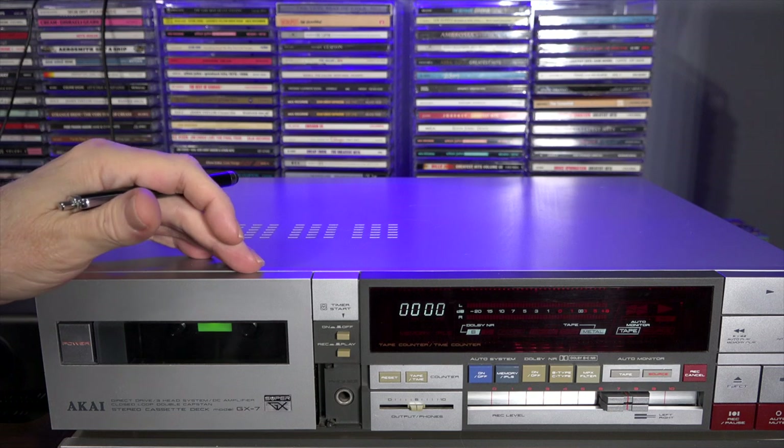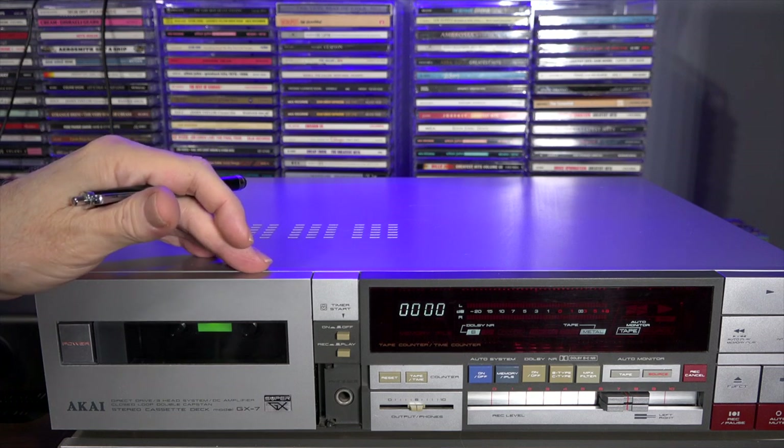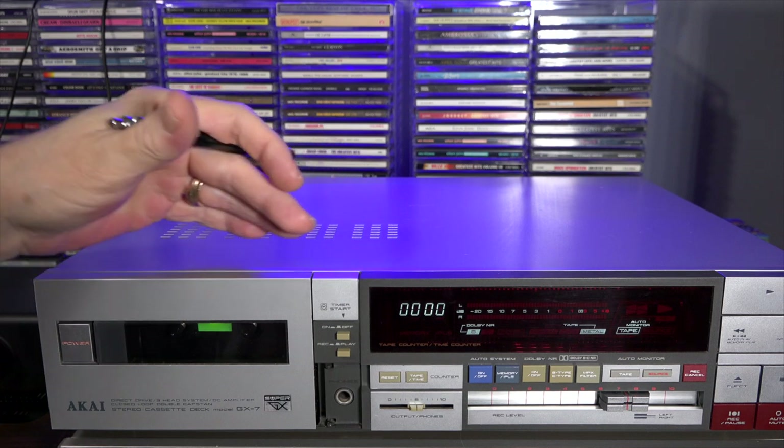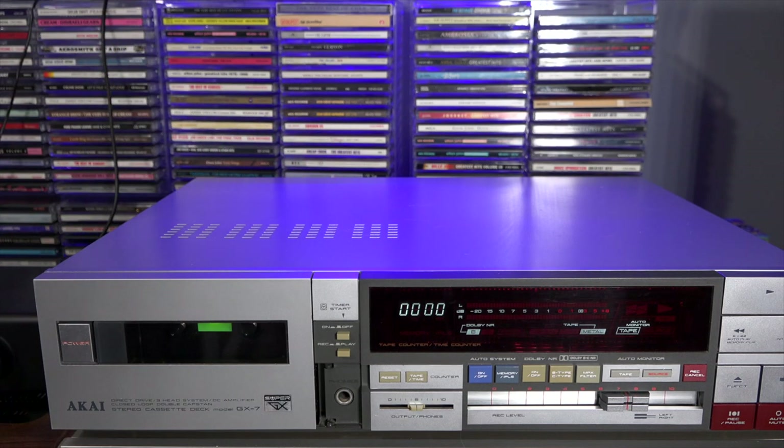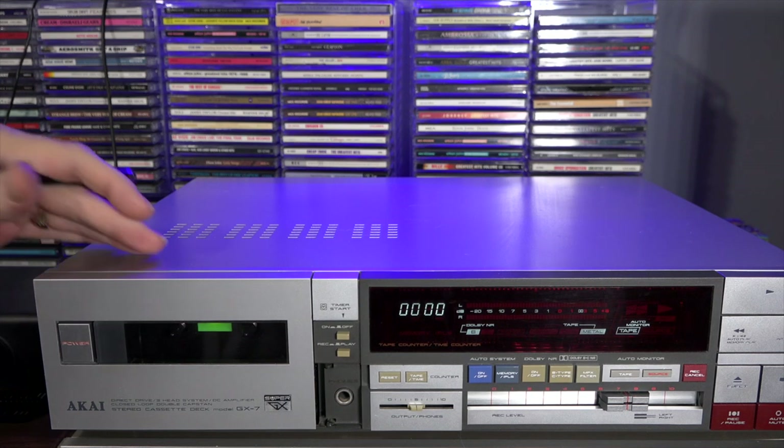This deck supports the standard Type 1 cassette, Type 2 which is the chrome cassette, and Type 4 which is the metal cassette. You really can't — no one makes new metal cassettes at all anymore. In fact, I don't think anybody makes new chrome tapes either. But if you do find new-old-stock metal tape, be prepared to pay through the nose for it.